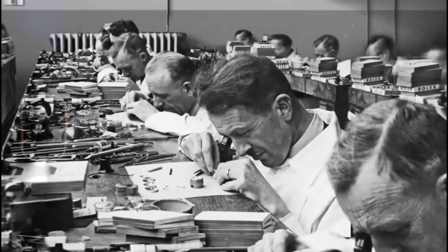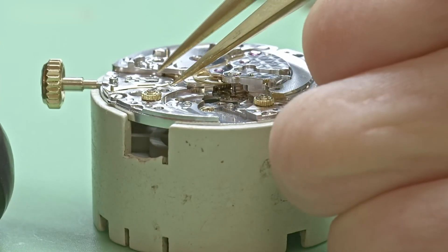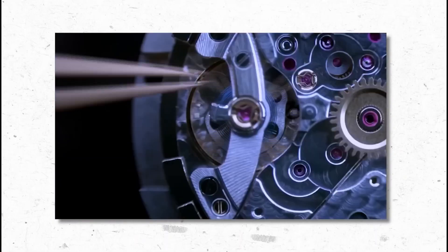Components are built in four separate facilities, each specializing in different parts: movements, cases, dials, and casting metals. No single location holds the full picture.